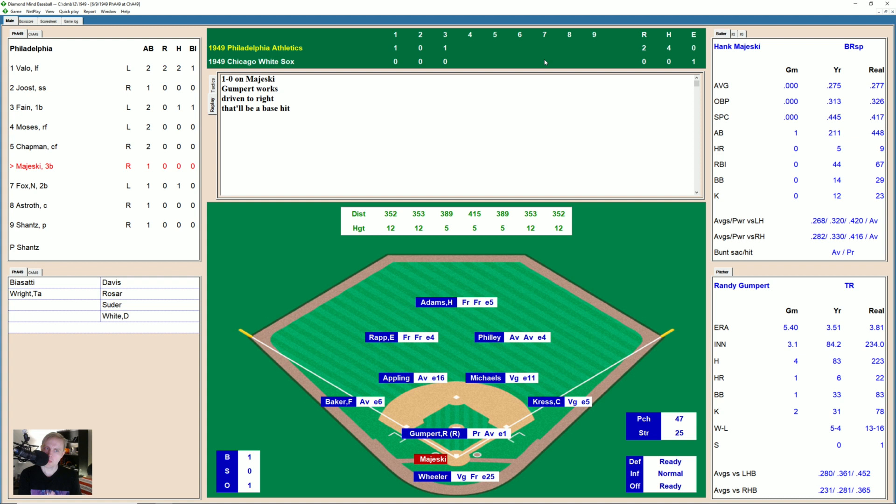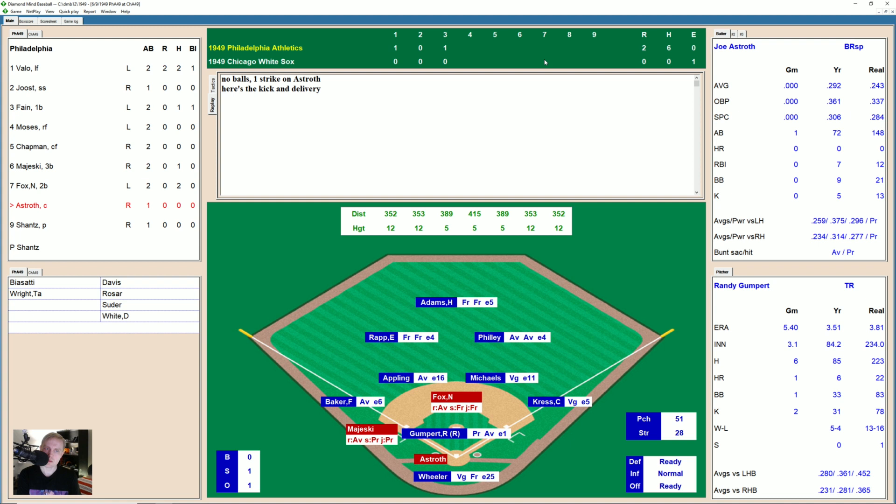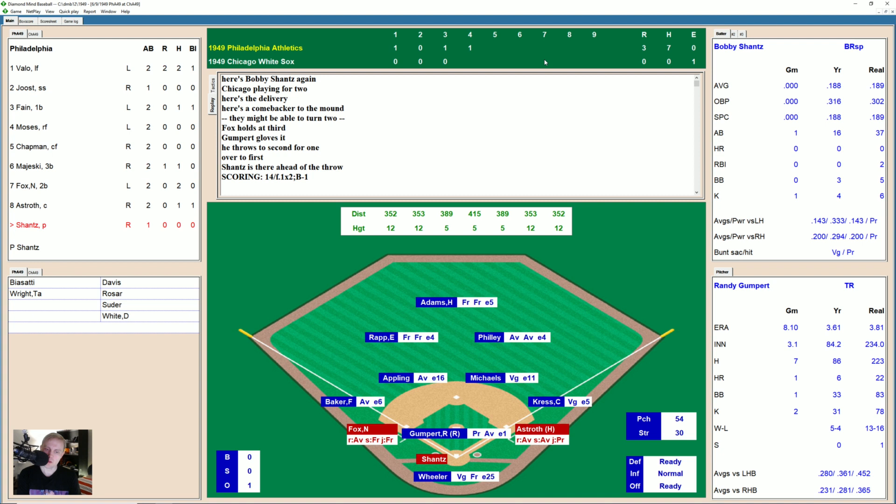Hank Majeski takes a ball, 1-0. Hit to right — that'll be a base hit, but Philly cuts it off and does a good job, still trying to make up for his miscue. That brings up Nellie Fox. Hit deep to left center — that one splits the outfielders. Majeski goes to third and Fox winds up at second. That brings up Astreth. Fox having a good day, two for two. Joe takes a strike, ball high, 1-1. Fouled away, 1-2. Base hit to right field — one run comes in and Fox is held at third on the single by Astreth. Still worried about Philly's arm. 3-0 Athletics.